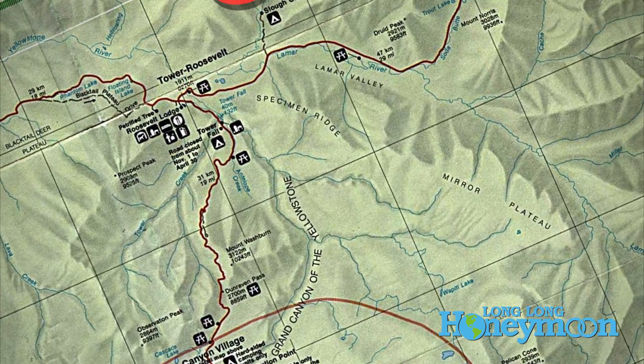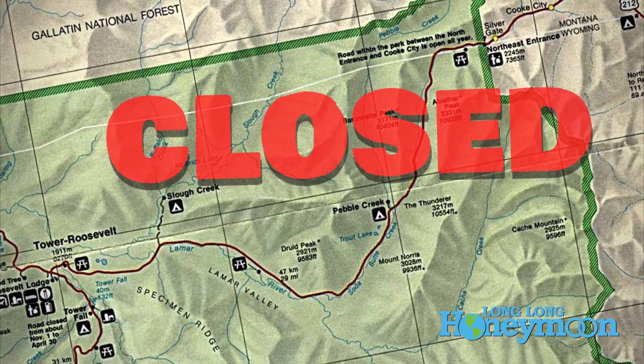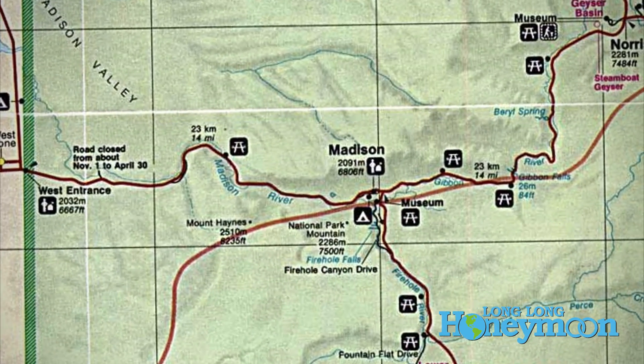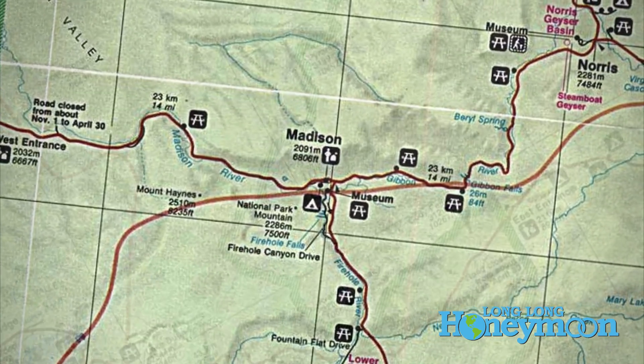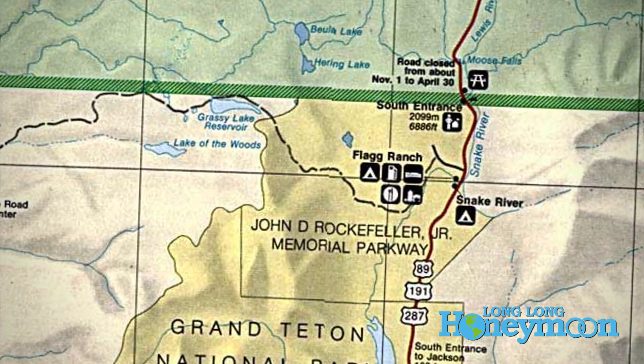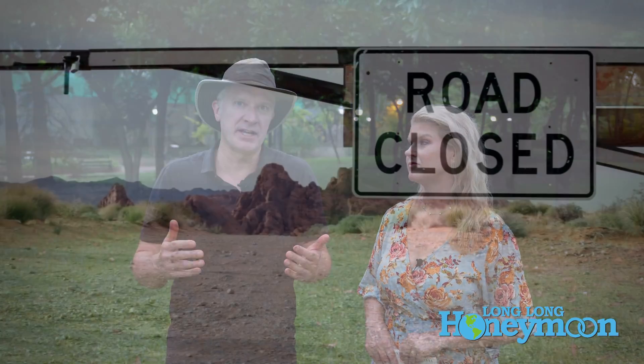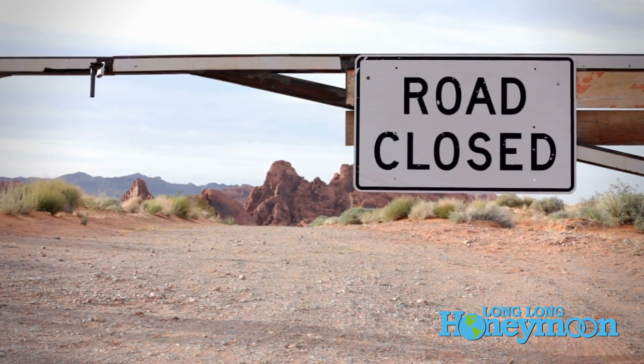However, you need to remember that the north entrance through Gardiner, Montana, and the northeast entrance through Cook City are both still closed. So you can drive that upper loop, but you cannot access the park through the north entrance or the northeast entrance. The situation is that 93% of the park roads are open, leaving 7% closed — the north and northeast entrances.